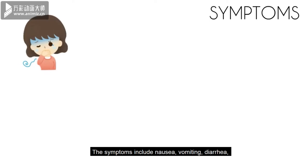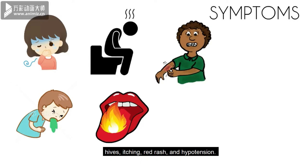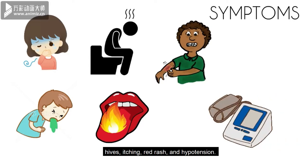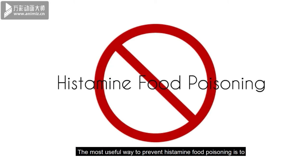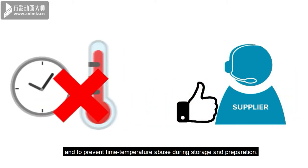The symptoms include nausea, vomiting, diarrhea, oral burning sensation or peppery taste, hives, itching, flushing and hypertension. The most useful way to prevent histamine food poisoning is to buy food from approved, reputable suppliers and to prevent abuse of time and temperature during storage and preparation.